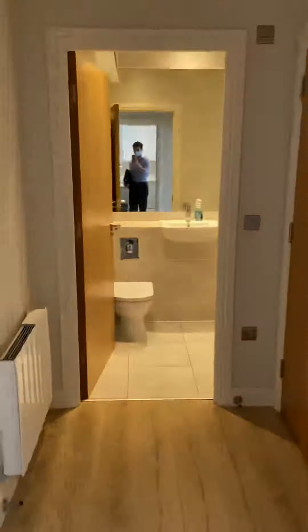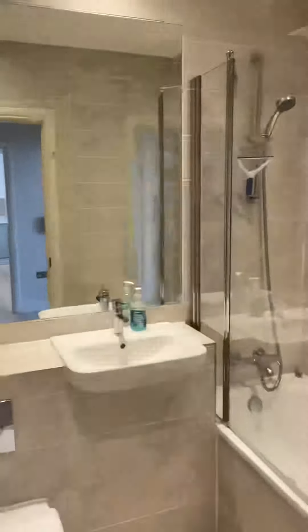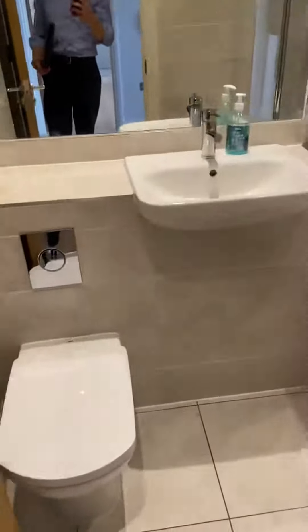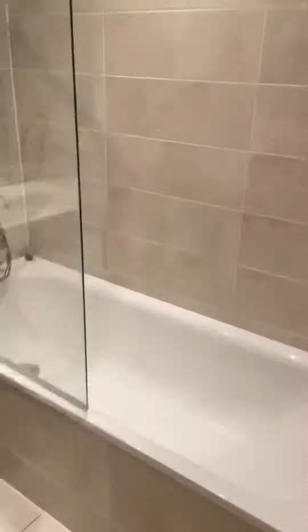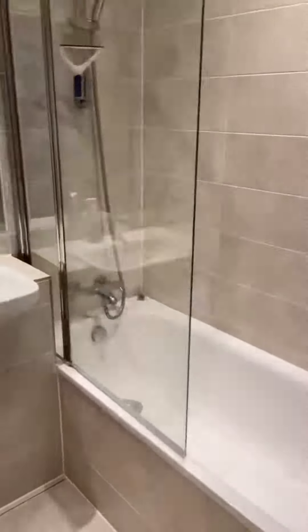We have a hall with the bathroom off there. It's really nicely done — we've got a big mirror, a loo behind the door, a heated towel rail, and it's all fully tiled with a shower over the bath.